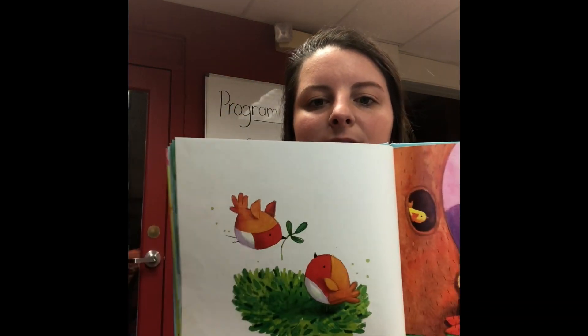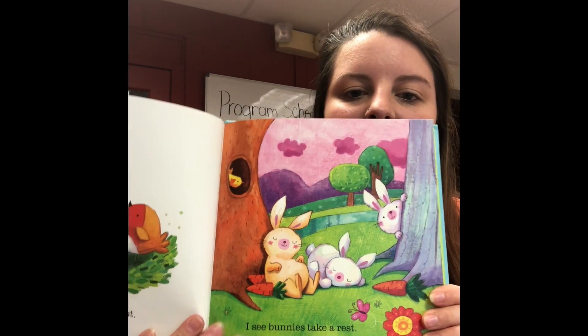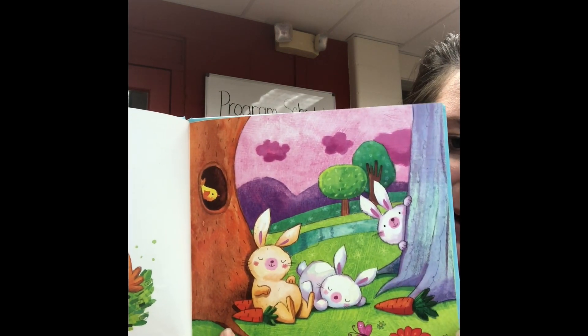I see robins build a nest, I see bunnies take a rest. You all help me count the bunnies — there's one, two, three little bunnies taking a nap.